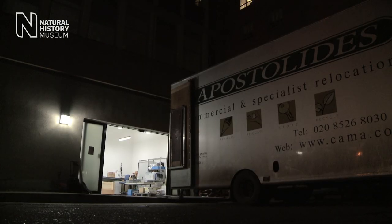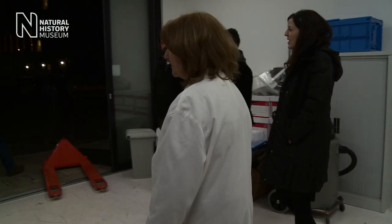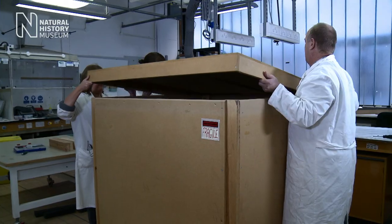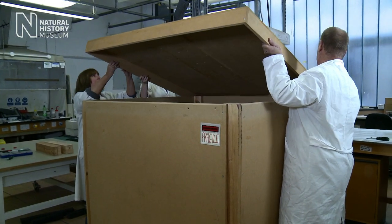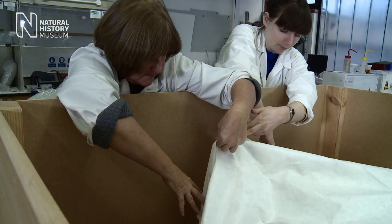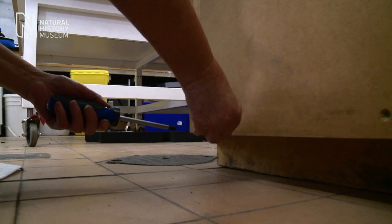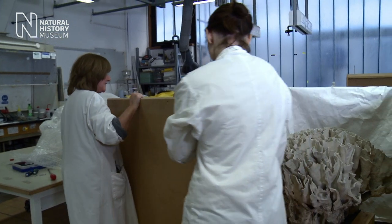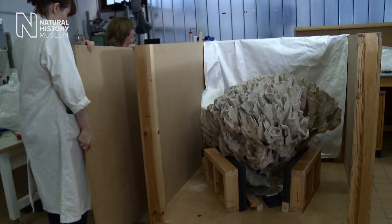Once it gets to the museum it's in the hands of the conservation team. The first thing we'll do is take the lid off and have a look inside to see how well it's travelled, then gradually remove all the packaging so we can get a good 360-degree look and start talking about how we're going to treat it and make it a beautiful display.